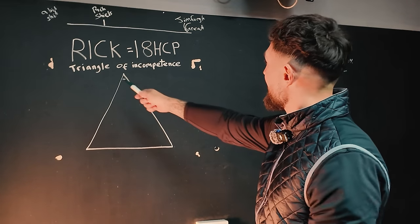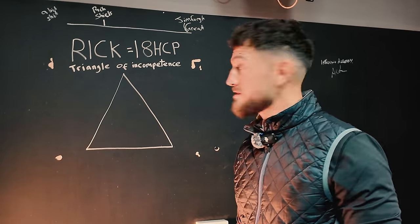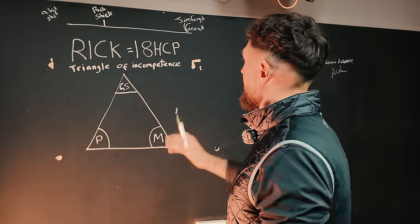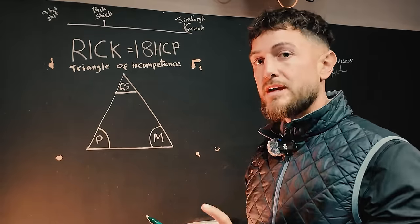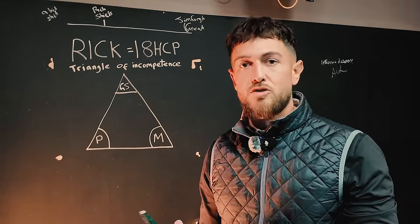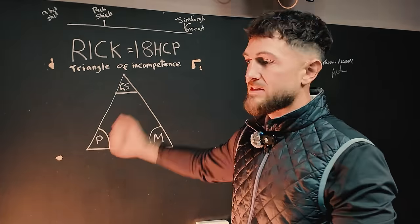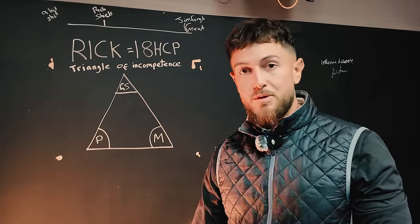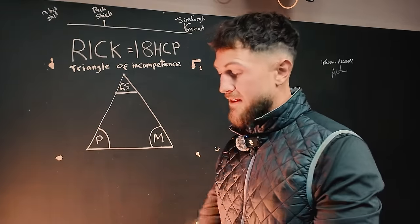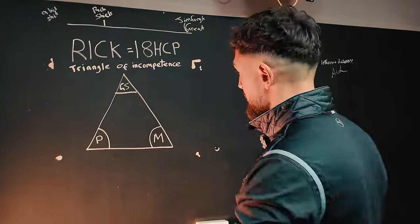This brings me to the triangle of incompetence. The golf swing is at the top as the foundation. Rick's golf swing is not going to be the most consistent move — he drops it deep, the club face is very open at the top, and there's a lot of manipulation needed at the bottom. His body has to stop and the hands have to catch up to hit good golf shots.